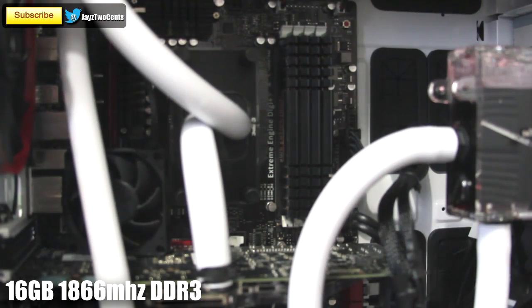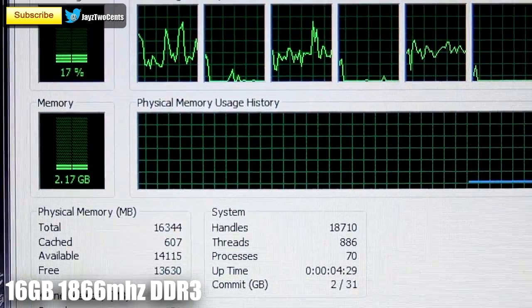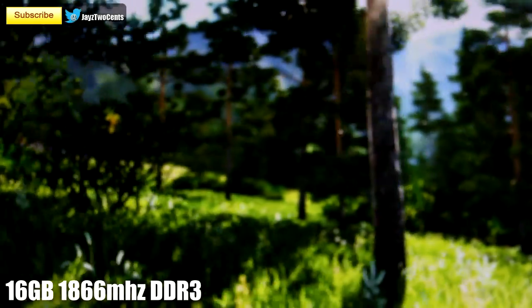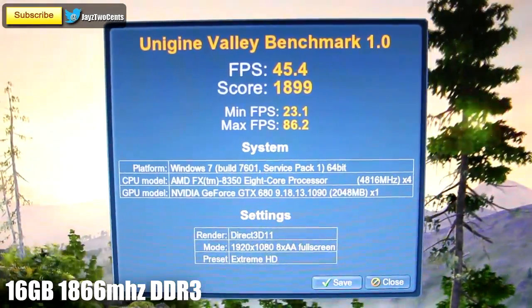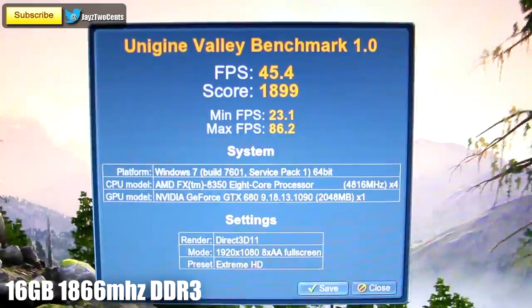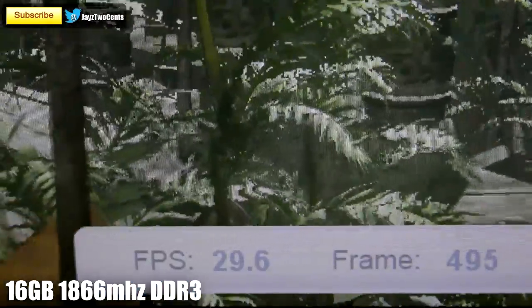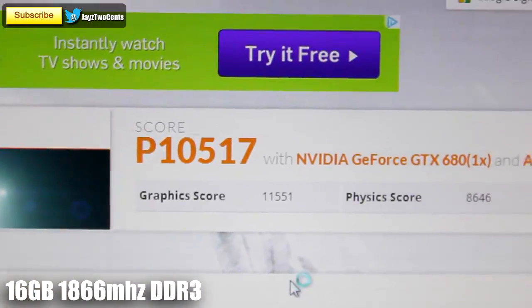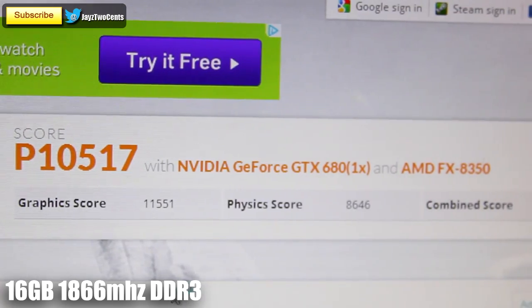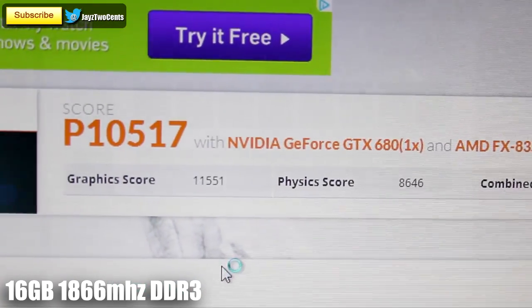Last but not least, we installed all 4 sticks of RAM bringing us to 16GB of system memory, but we're only using a little over 2GB while running the Unigine benchmark at Ultra HD settings. Now we're hitting the point of diminishing returns — we've only gained 1 point on the benchmark and our PhysX scores did not increase at all on either of the two tests in 3DMark 11. Our overall score in 3DMark 11 went down by a couple of points, but that's just within the margin of error of the test, so take that with a grain of salt.